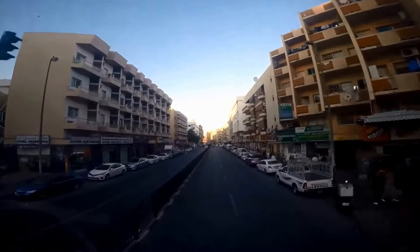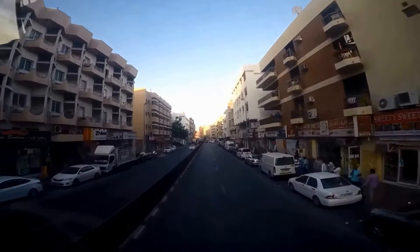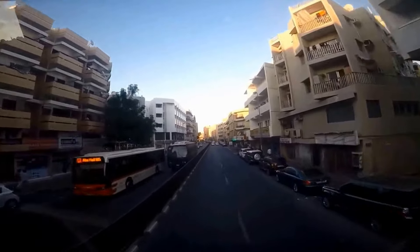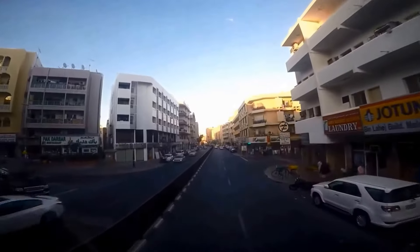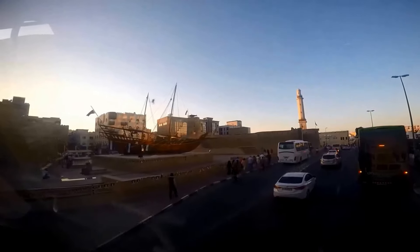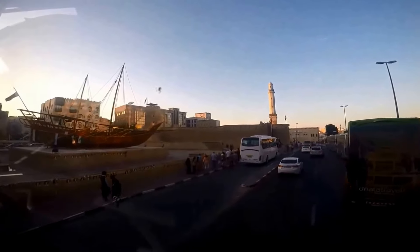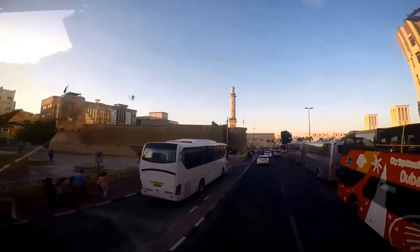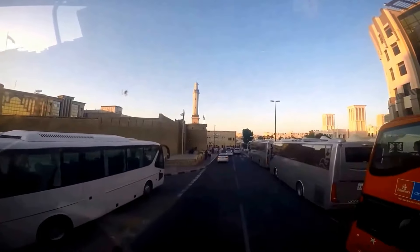The Dubai Gold Market is open daily from 10 a.m. to 10 p.m., Saturday through Thursday. Note that many stores are closed from 1 p.m. through 4 p.m. On Fridays, the Gold Souk is open from 4 p.m. to 10 p.m. The Gold Souk is busiest during the evening hours.